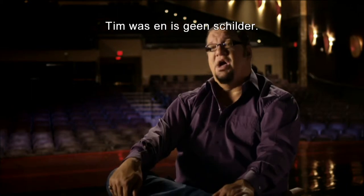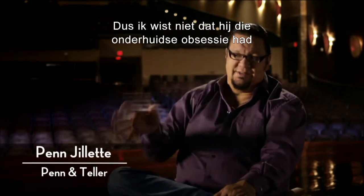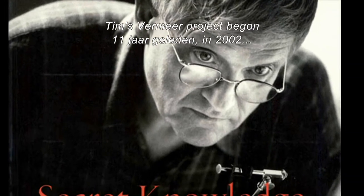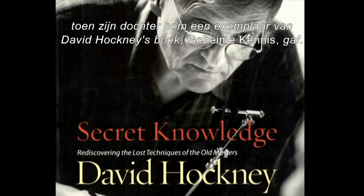Tim was not and is not a painter, so I didn't know he had this whole little sub-obsession with Vermeer. Tim's Vermeer project started 11 years back in 2002 when his daughter gave him a copy of David Hockney's book, Secret Knowledge.